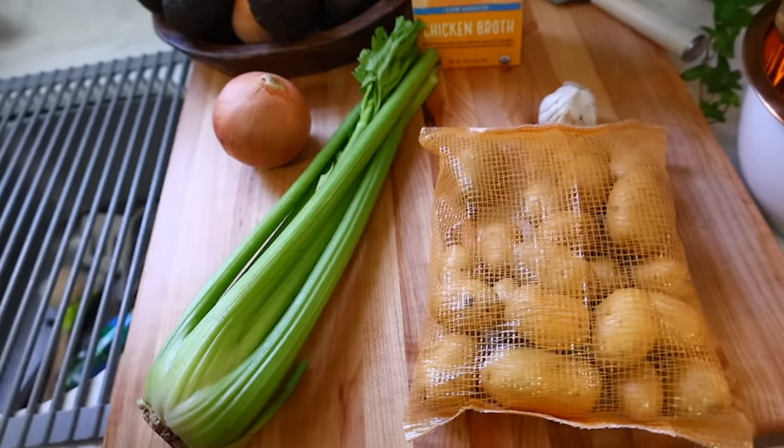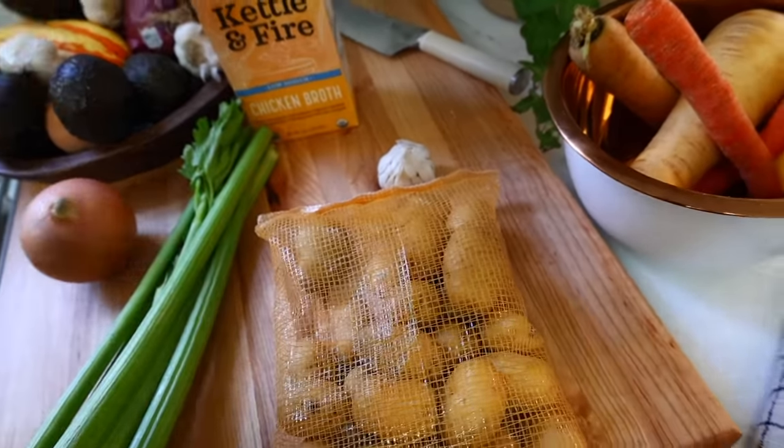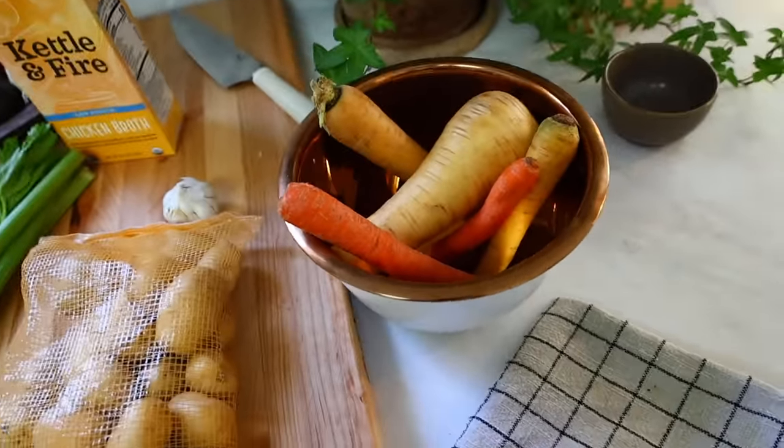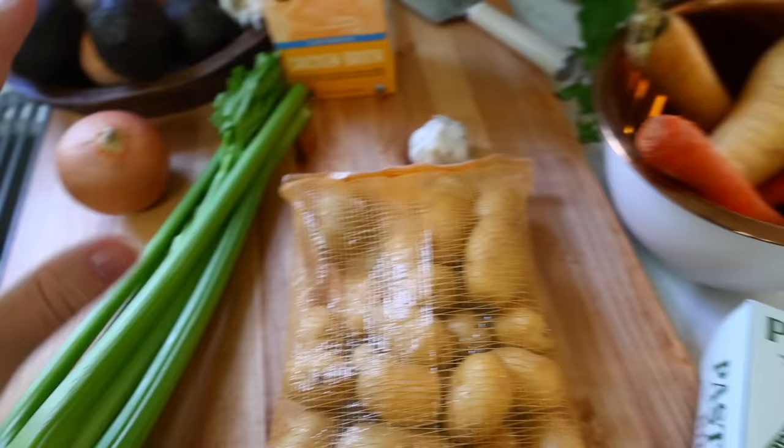So these are most of the ingredients: celery, potatoes, garlic, onion, chicken broth, carrots, parsnips — it's really simple — and then my chicken thighs. I'm going to go ahead and wash up these vegetables.